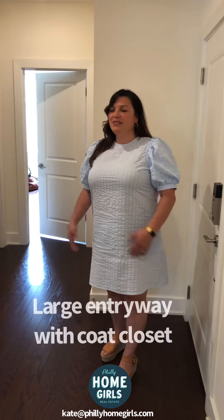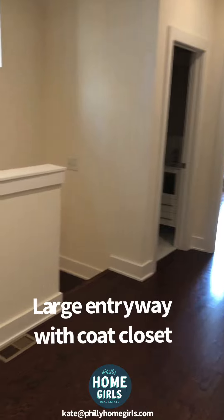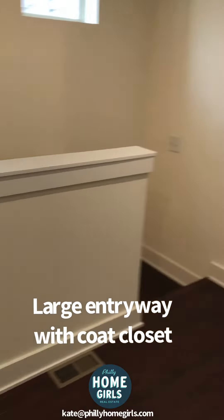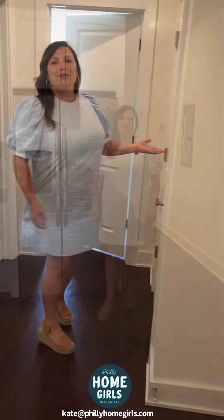There are so many possibilities in this large entryway. You could do a nice credenza, a small mudroom, shoe storage — and you also have this great cool closet over here to store your coats.